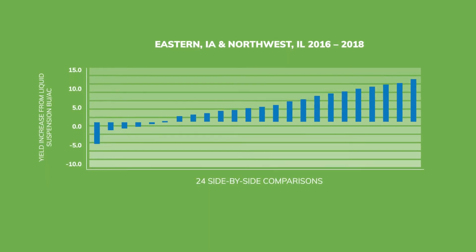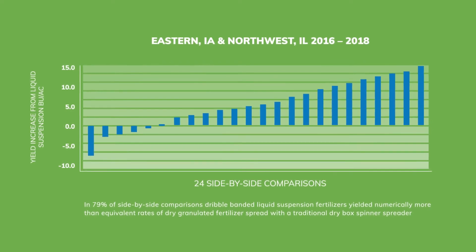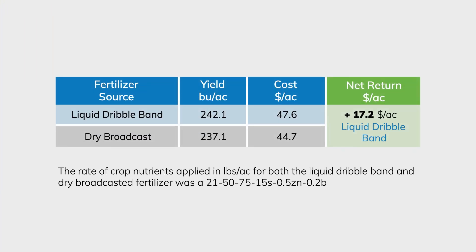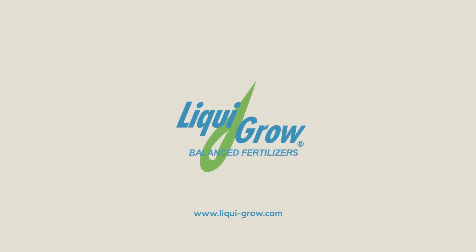When Liquid Grow's fertilizer system is compared to equivalent rates of dry fertilizer applied with a spinner-spreader in on-farm side-by-side trials, we see 5 bushels per acre higher yields and $17.20 per acre higher profits on average. We would appreciate the opportunity to provide you and your family operation with higher quality fertilizer nutrient applications and increased crop yields. Please visit with your nearest Liquid Grow sales agronomist in person or by phone for more information about our premium fertilizer systems approach.